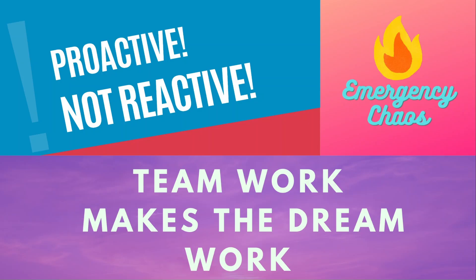Thank you for watching. If you want to continue learning, please check out our other videos and don't forget to continue reviewing outside of work, especially when you're new — because the more you know, the safer an ER nurse you are. And as always, teamwork makes the dream work, and here at Emergency Chaos, we are proactive, not reactive.